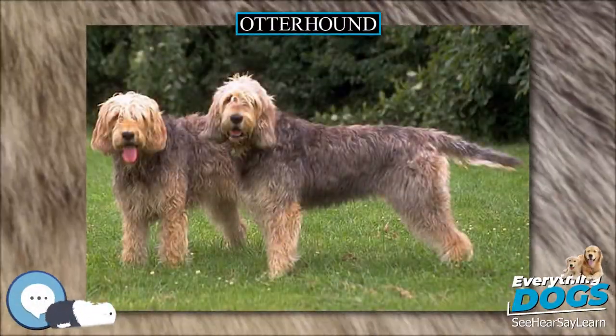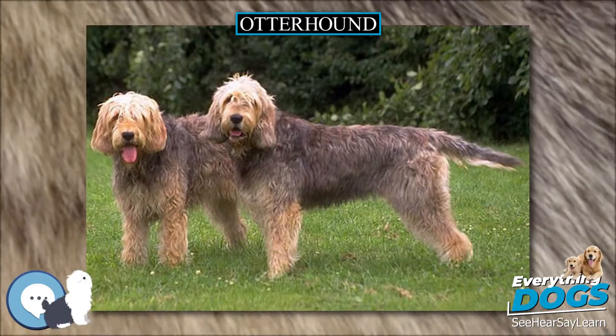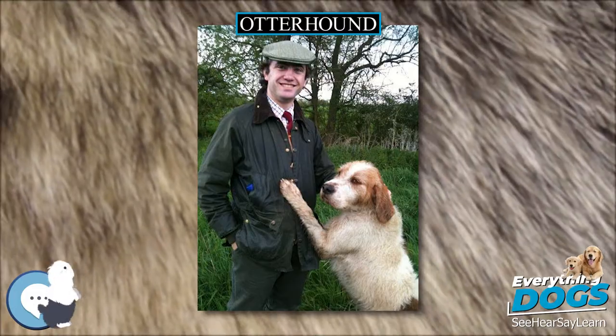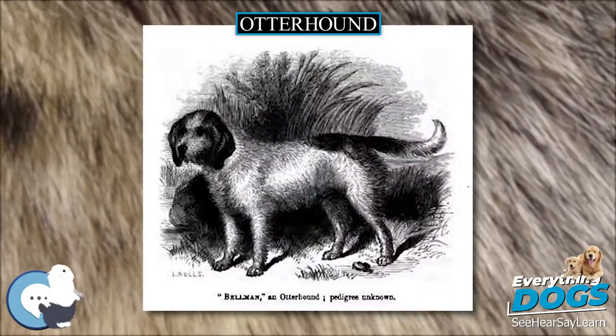The Otterhound is a British dog breed. It is a scent hound and is currently recognized by the Kennel Club as a vulnerable native breed, with around 600 animals worldwide.